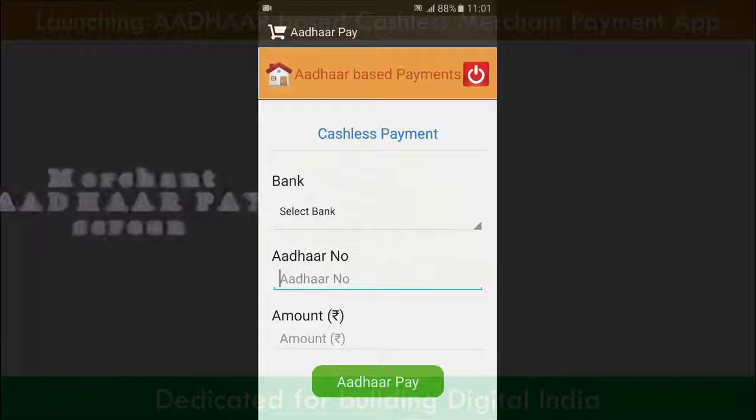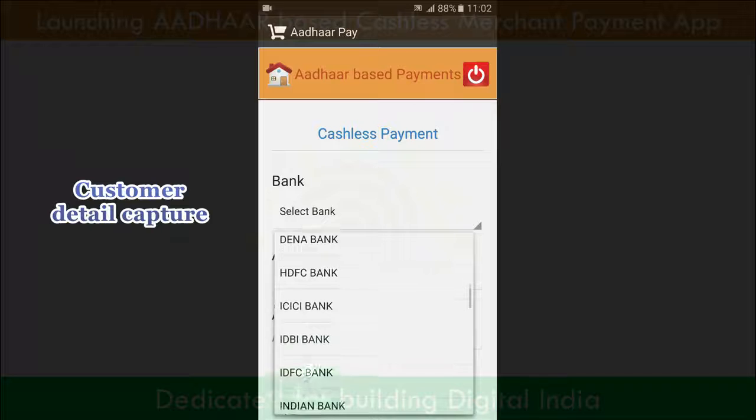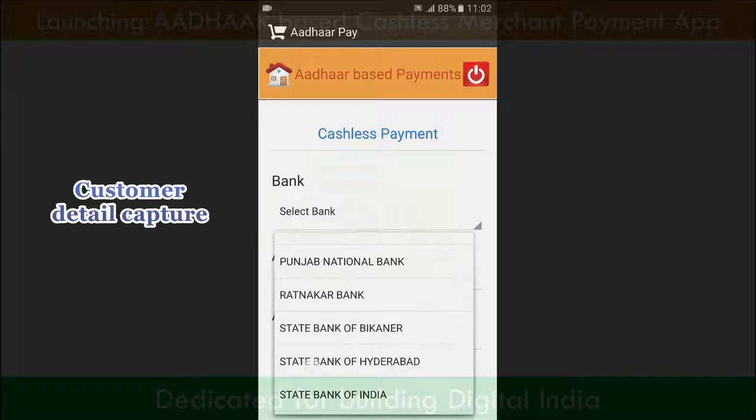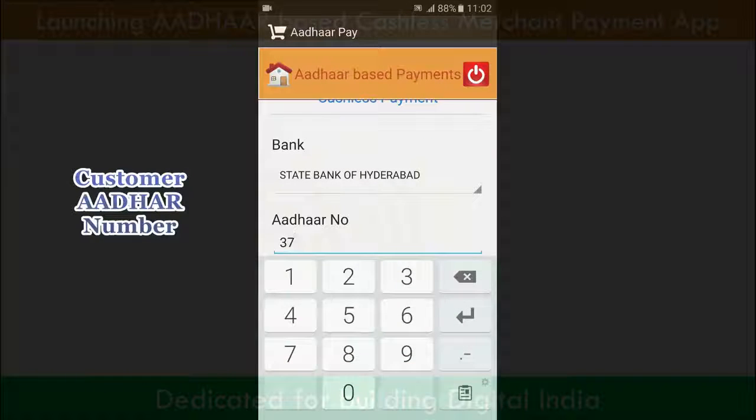The customer, Mr. Saurab, is paying Rs 56 to the merchant. All he is doing is entering the Aadhaar number and placing his finger on the scanner.